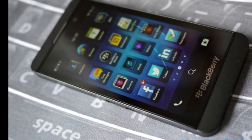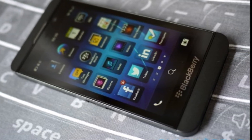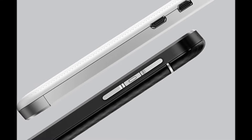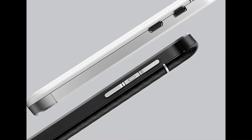According to the leaked reports, the BlackBerry A10 will be running BlackBerry 10.2, the operating system which is still in the making. The phone will be having actionable notifications, a feature that is currently missing from the current version of BlackBerry 10 OS.